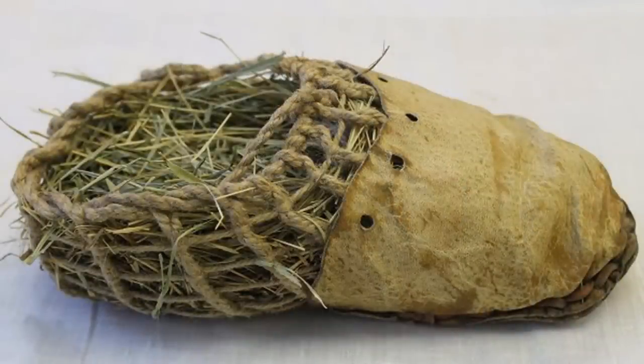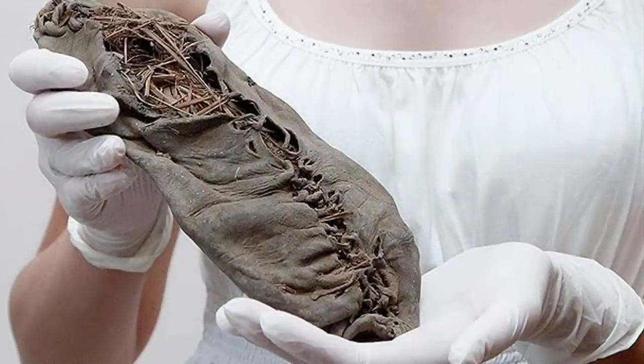Back then, people were creating shoes to protect their feet just like today, but many used materials like bark and leaves. These shoes are certainly no Air Jordans of today, but they certainly were in their time.